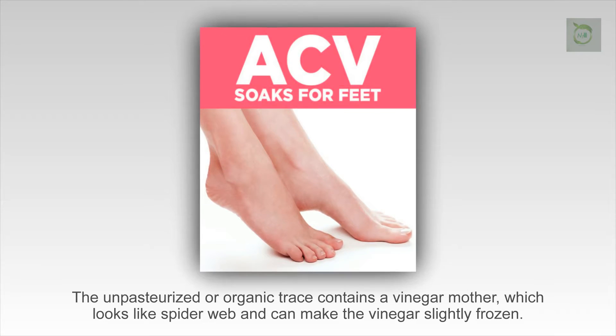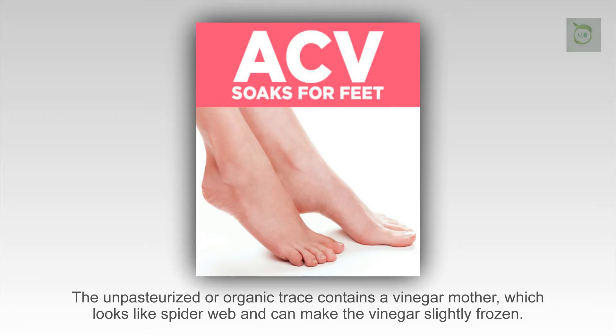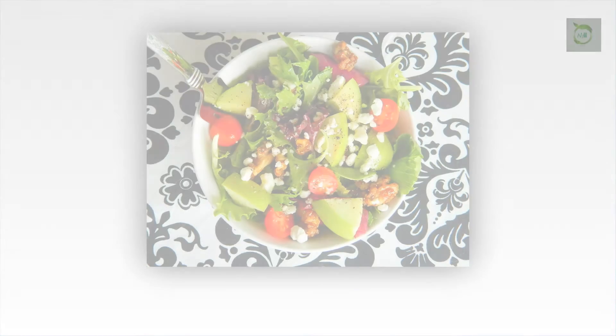The unpasteurized or organic trace contains a vinegar mother, which looks like a spider web and can make the vinegar slightly cloudy.